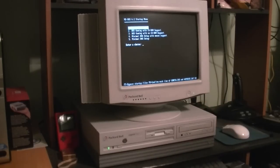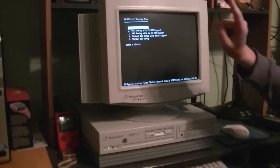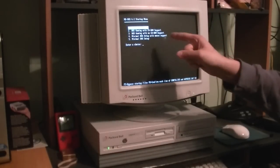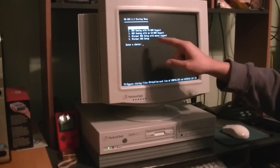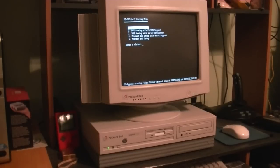We're at the MS-DOS 6.2 startup menu that my friend The Flying Scotsman here on YouTube configured for me. It gives me options to go straight into Windows, DOS gaming with CD-ROM support, DOS gaming with no CD-ROM support, minimal DOS setup with mouse support, and just minimal DOS setup with hardly anything at all. For now let's just boot straight into Windows.